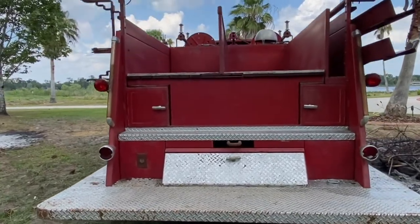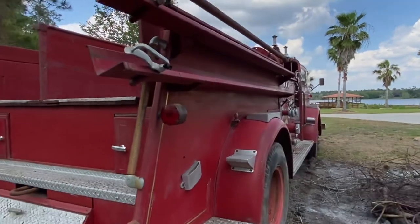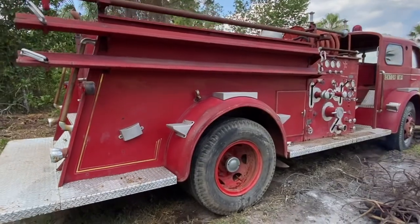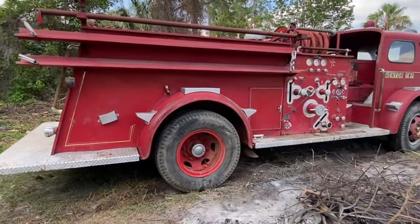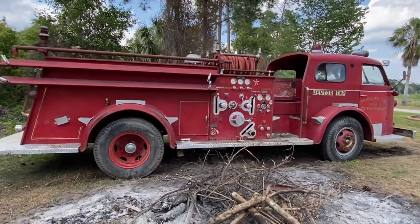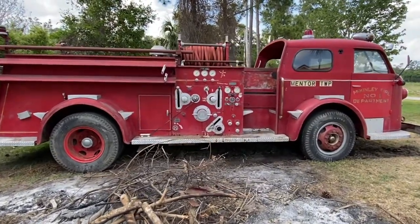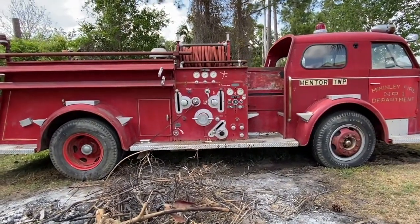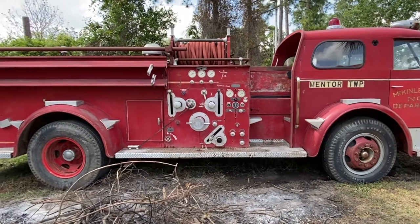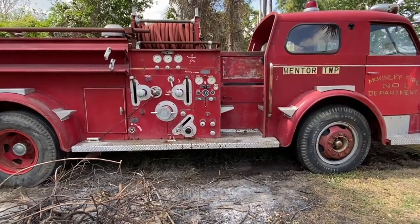Low mileage — it's only got about 25,000 miles on it. It started in Michigan and went from one Michigan city to another. I'll get you those city names since you might be interested in the history. It retired in the late 80s, so it ran from 1952 through the late 80s. Then it sat in a collector's garage for a while from the early 90s until the early-to-mid 2000s, and then it sat outside in New York.